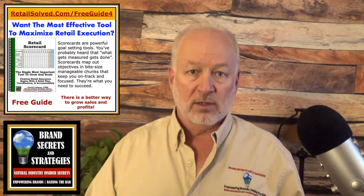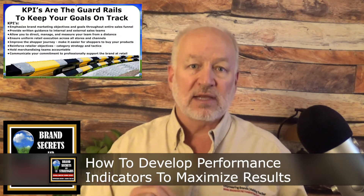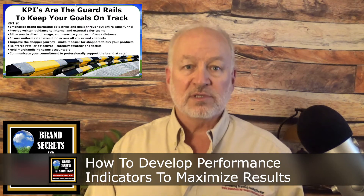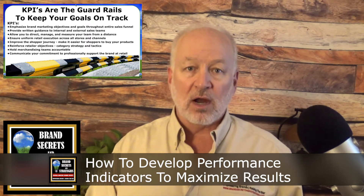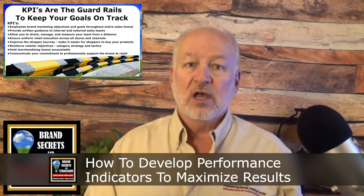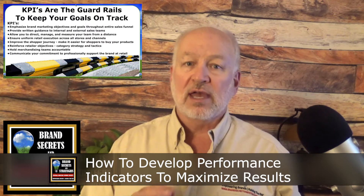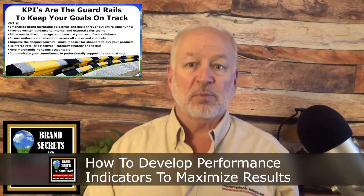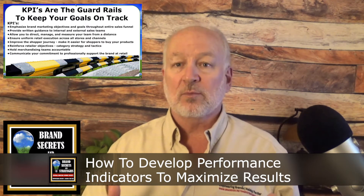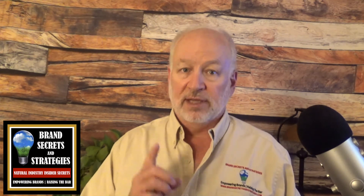Key performance indicators, or KPIs, are the guardrails that keep everything on track. Throughout this entire series, we've been talking about the importance of retail execution and how you can gain a tremendous advantage simply by performing better at retail than other brands. This episode gives you the tactics and strategies to do exactly that.